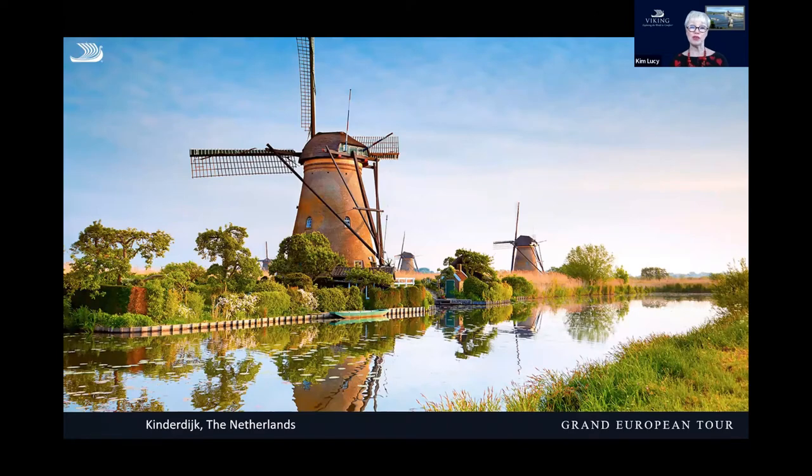Once we leave Amsterdam, we visit Kinderdijk, another great port in Holland. It's a World UNESCO Heritage Site with 19 heritage windmills. You can take an optional bike trip or join our included tour, which walks you along the towpaths and gives you an opportunity to peek inside these wonderful windmills.